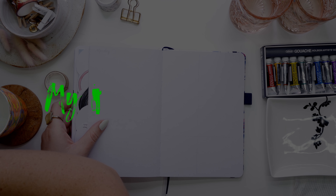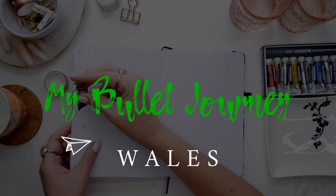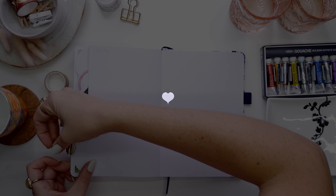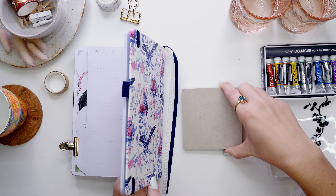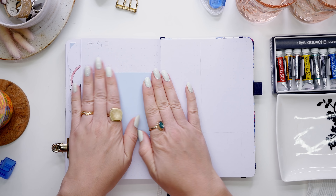So we started with our exploration of Wales last week in my setup video. If you missed that one, feel free to check it out in the description box down below. So now I'm going to get onto my remaining four weeks of the month of June.